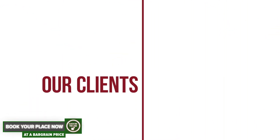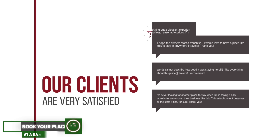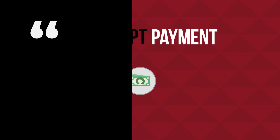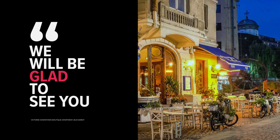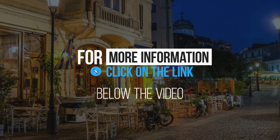Our clients are very satisfied. We accept payment only in cash. We will be glad to see you. For more information, click on the link below the video.